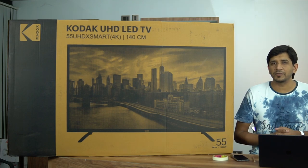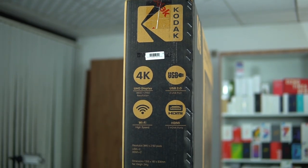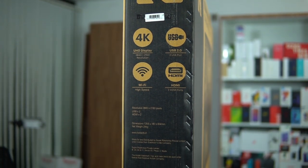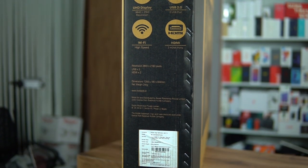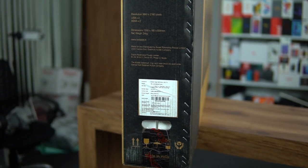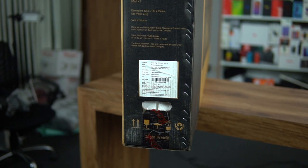For major specs, this comes with a 20-watt speaker output, which is quite good. With Kodak TVs, the sound output is always good — not just in output level but also in quality. It also has a standard 60Hz refresh rate, which is common with most TVs right now, providing blur-free content output.